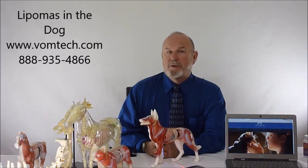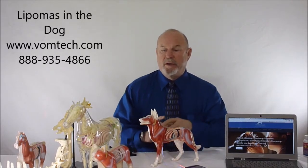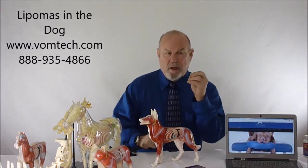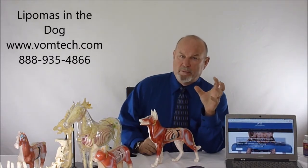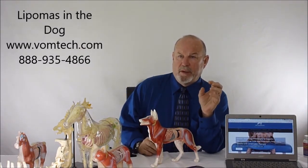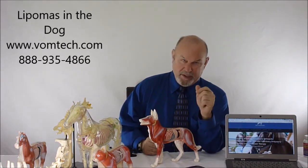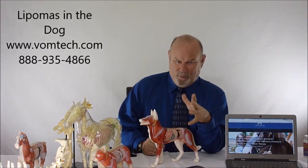Hello, I'm Dr. Inman. This is a miniature lecture on lipomas in the canine. Very commonly in the life of the canine, they will have a storm, if you will, of lipomas — fatty, well-integrated, non-malignant tumors or growths that occur usually in the ventral aspects of their body.